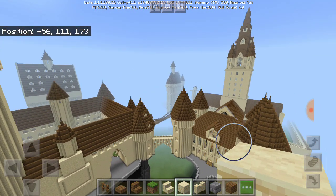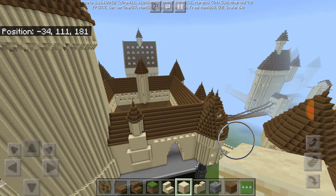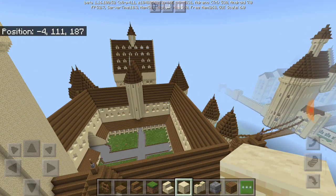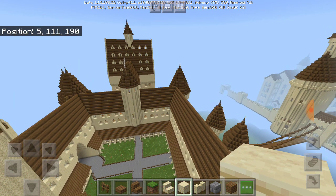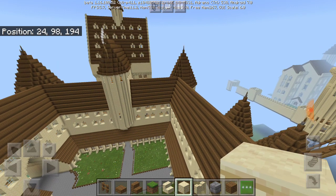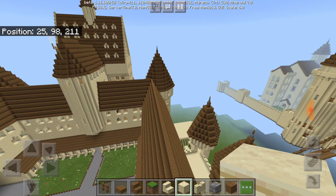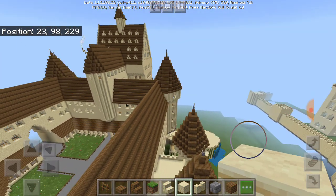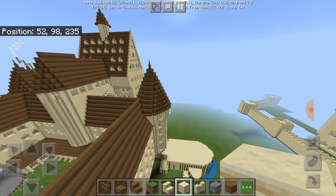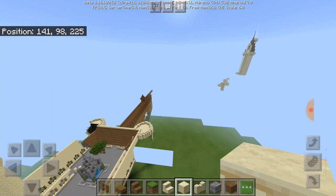If you guys haven't seen Hagrid's hut, the aviary, or the Quidditch pitch I built, I'll definitely show you guys. The game right now is so laggy — I don't know why it's doing that. Okay, now I can get there faster. There's the aviary — but I want to show you guys Hagrid's hut first.